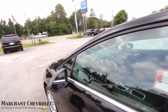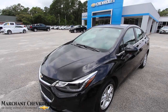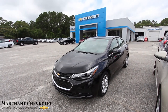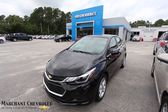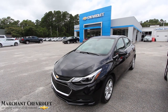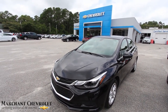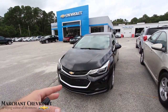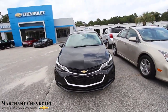Probably extremely low mileage I would think. Anyways, that's this 2017 Cruze pre-owned at Marchant Chevrolet. If you're interested, come on down and see us — we look forward to earning your business. If you're watching on YouTube, go ahead and hit that subscribe button, let us know what you think in the comments, and hit the bell notifications so you're notified when new videos pop up, which are coming out every day — car reviews, pre-owned reviews, and vlogs.